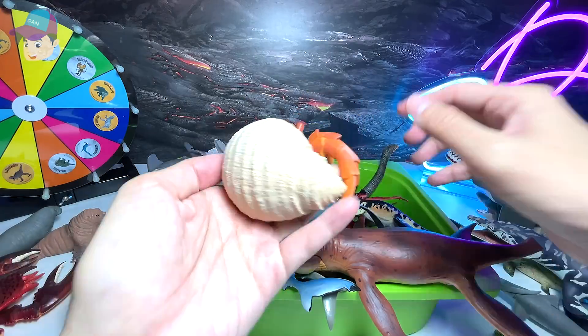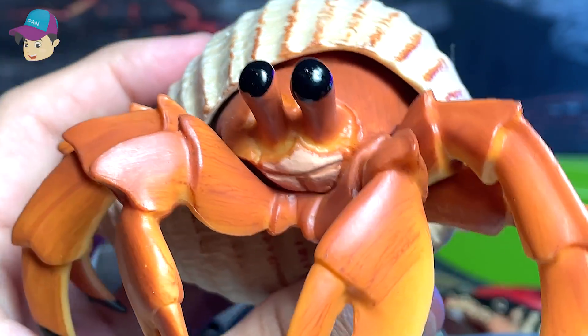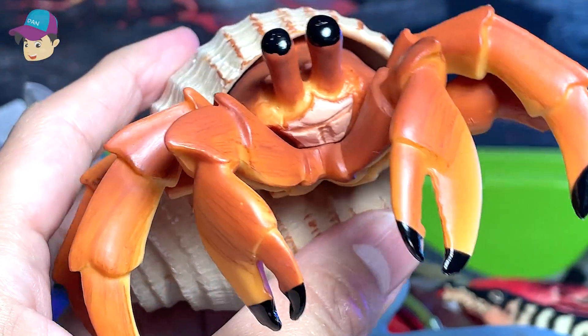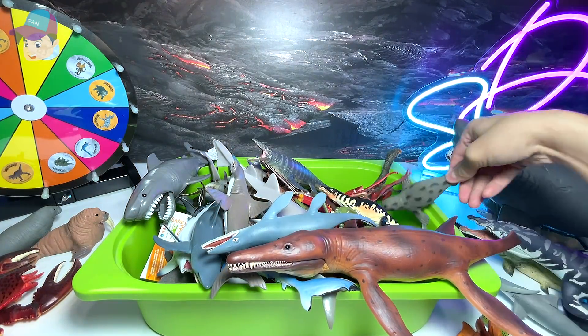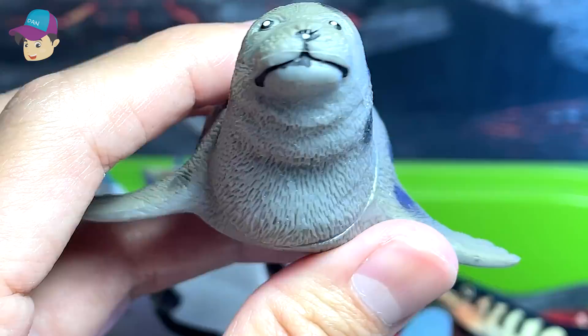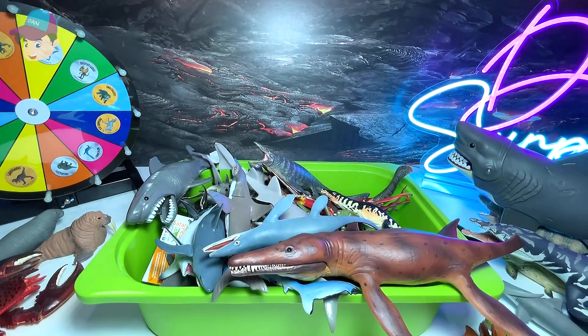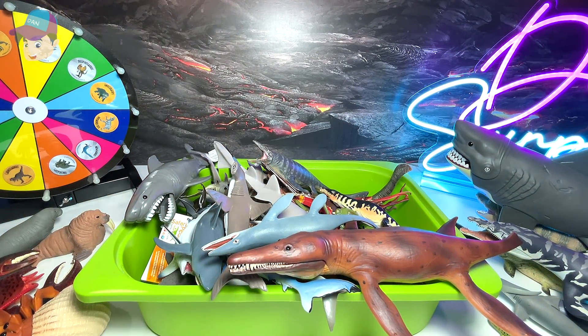We've got a hermit crab right here — let's have a close-up shot at this beautiful sea creature. It comes with a shell. And this is a spotted seal — take a look at this adorable sea animal. I'm going to put all the spotted seals on the left-hand side.